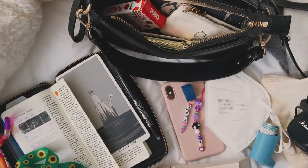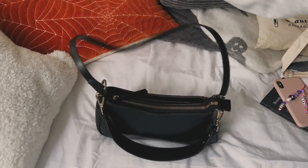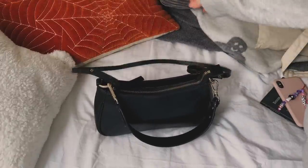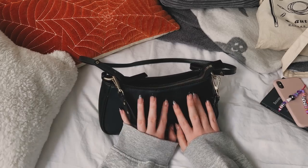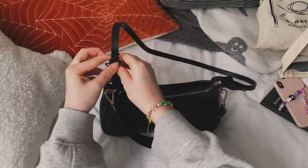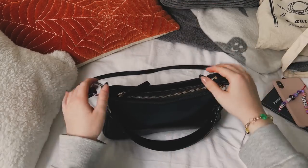The bag I have is from And Other Stories and it's actually no longer available — they don't make it anymore by the looks of it — but it's a really common size and style so I think you should be able to find a dupe pretty easily. It has a shorter on-the-shoulder strap and then a longer crossbody strap and both are removable, which is a really great feature. You can also shorten the length of the crossbody strap, which is another massive perk. I love a bag that you can remove all the handles from.